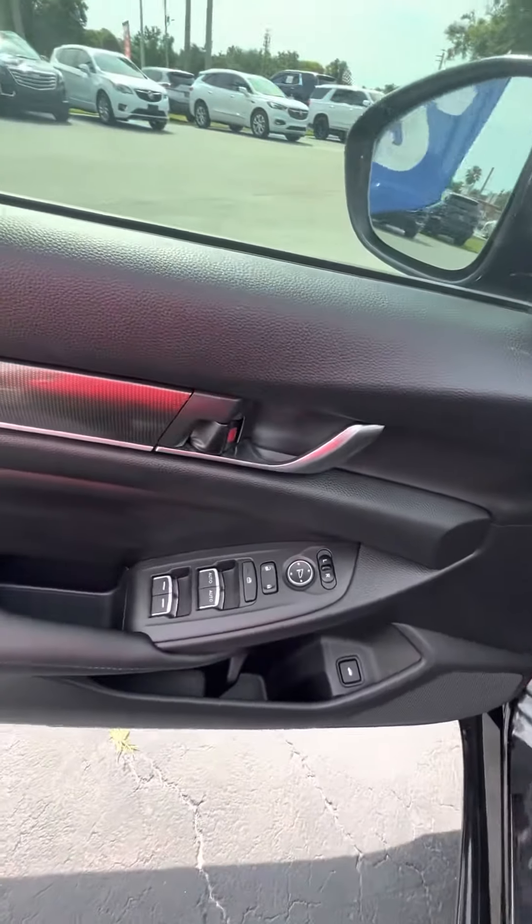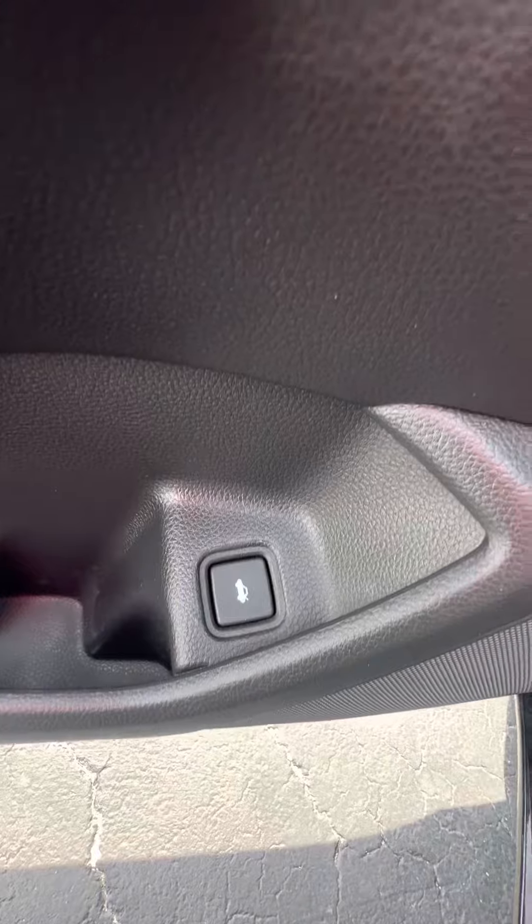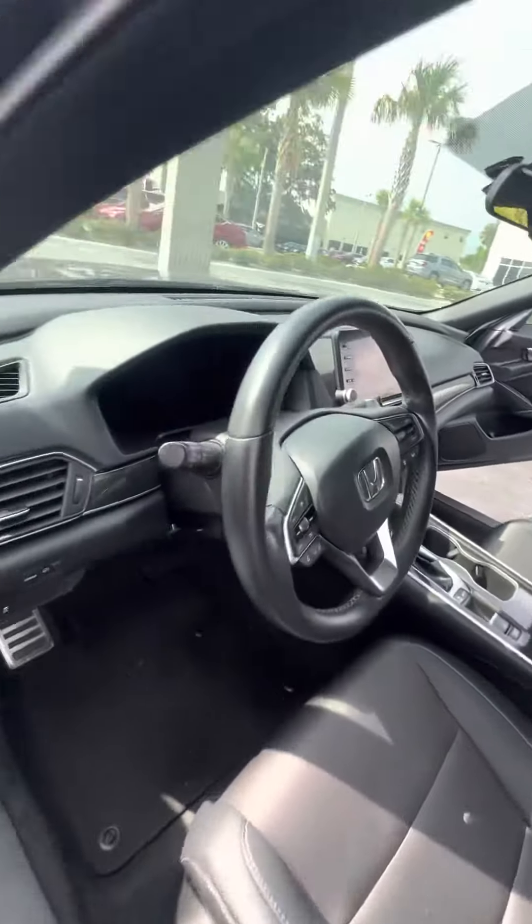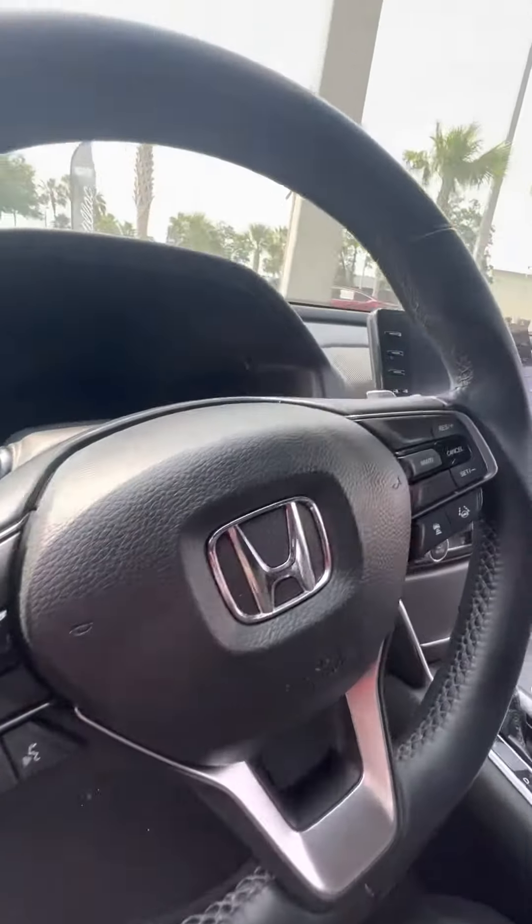Now we look at the driver's side door — power windows and power locks, with an interior trunk release. The driver's seat gets used the most: no rips, no tears, no damage to the seats. It has power seats with lumbar support, Bluetooth, and controls on the steering wheel.